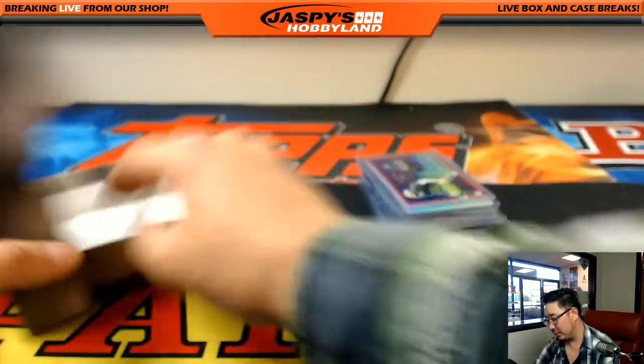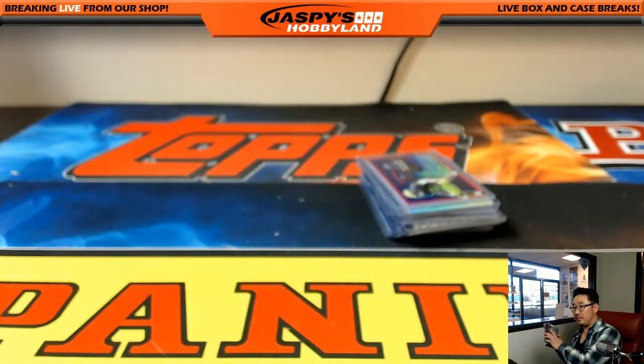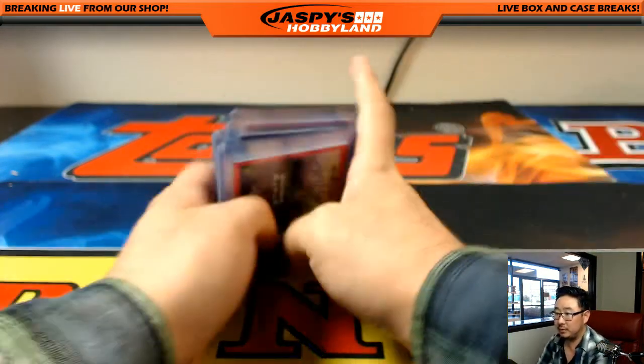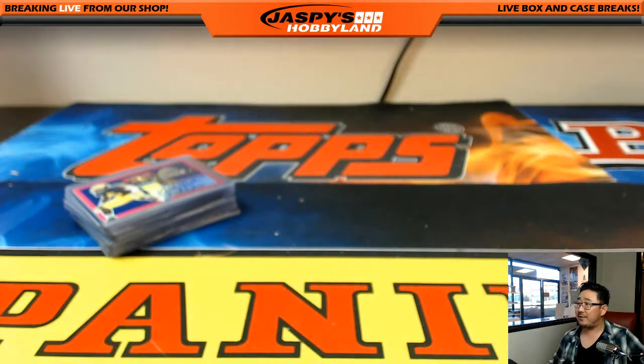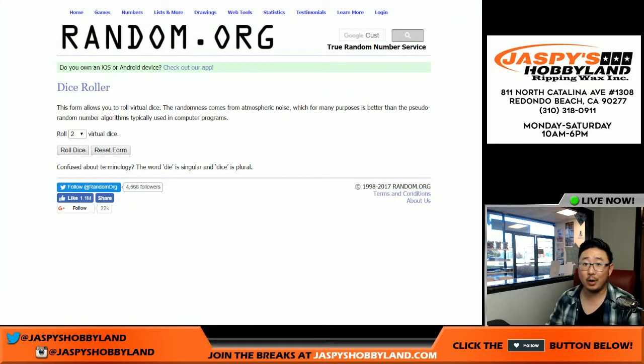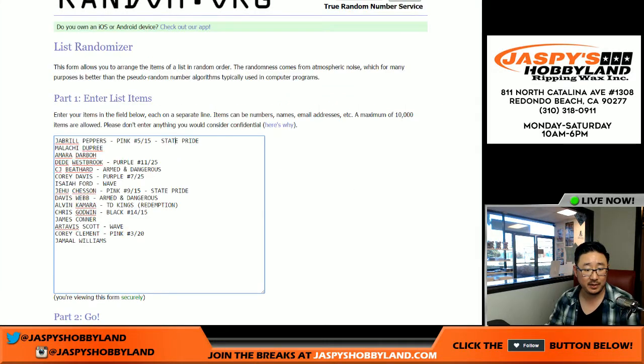So there you go, folks. I'm going to pause the video, type in all of the hits, and when we come back we're going to match them up to a person. Stick around, folks — we'll be right back. All right, welcome back, folks. Got all the hits typed in.